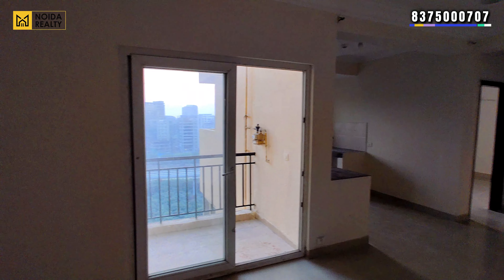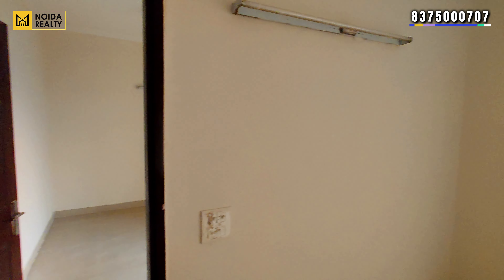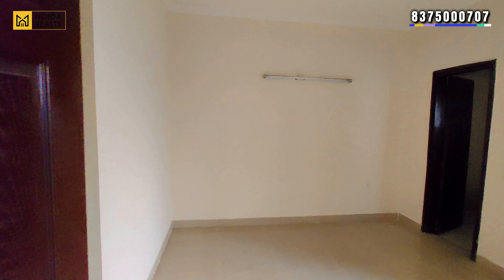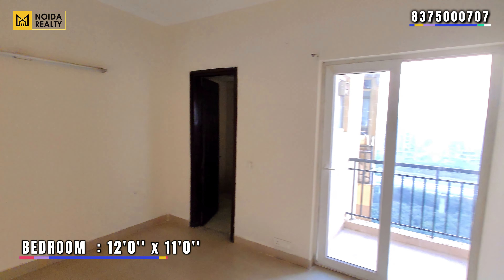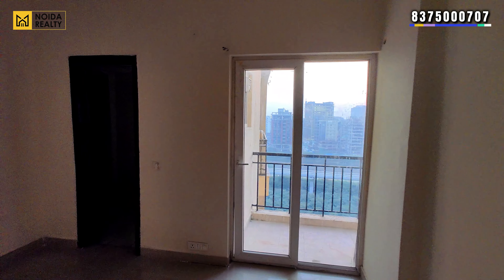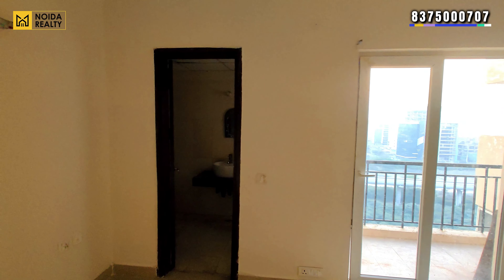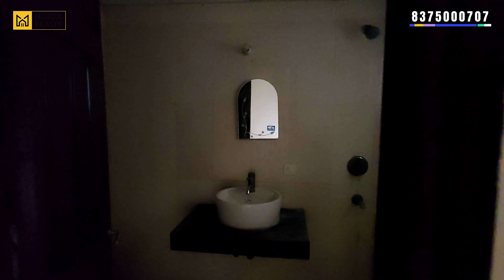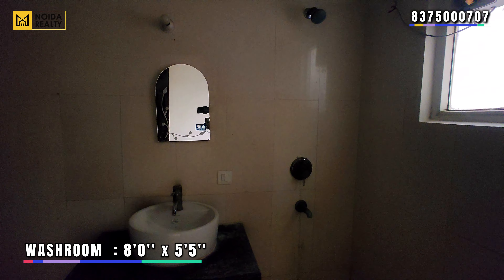This does have a common balcony which is connected to the secondary bedroom. The secondary bedroom — which you can also use as a guest bedroom — has dimensions of 12 by 11 feet. There is also a balcony connected to the drawing and dining area.